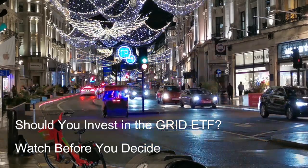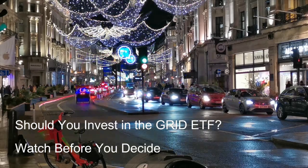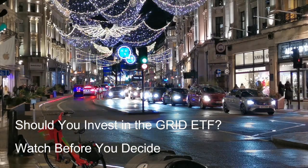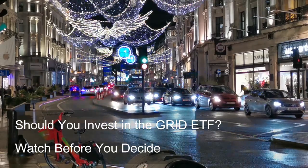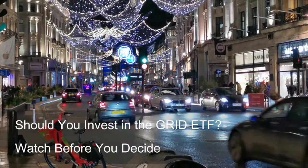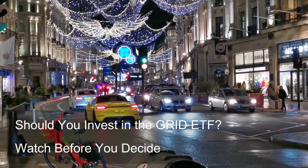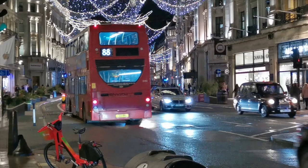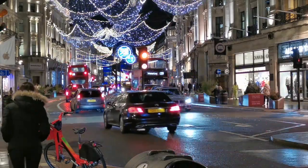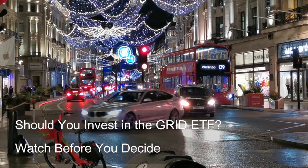Strategy 2 — Cash-Secured Puts for Income Generation and Potential Share Acquisition: Sell put options on the Grid ETF while holding cash equal to the strike price of the put options. Potential benefits include generating premium income from selling the put options and potentially acquiring shares of the Grid ETF at a discounted price — the strike price — if the ETF price falls below the strike price. Potential risks: if the ETF price falls below the strike price, you are obligated to buy shares at that price, and your cash collateral is tied up for the duration of the options contract.